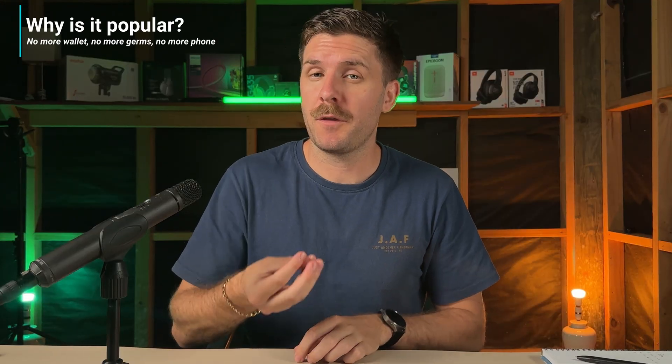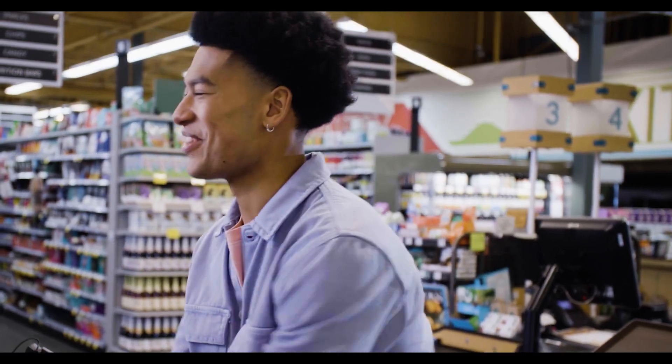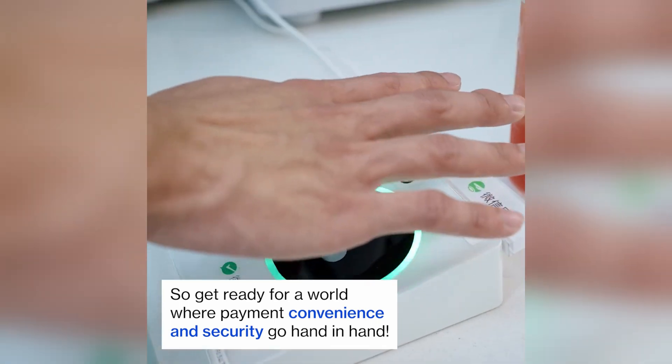So why is it popular? The appeal lies in convenience. If you can pay for things with your hand, you no longer need physical cards or your phone. The contactless nature makes it more hygienic and, at least according to the companies pushing these systems, the uniqueness of your palm patterns adds a layer of security. Tencent promotes its system with the phrase, "Palm payments is like waving at your friend" — true, if every time you wave at your friend you're spending your hard-earned cash. But you can see what they're trying to say: it's all about ease of use.